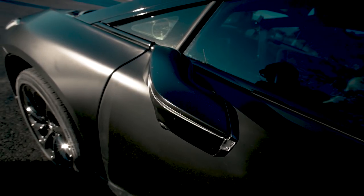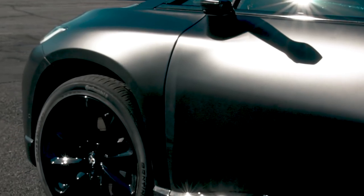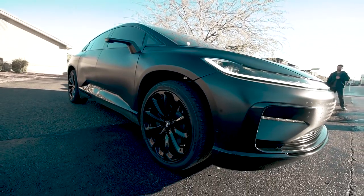It has over 10 cameras, 13 radar sensors, and a dozen other sensors that allow the FF91 to steer itself autonomously.